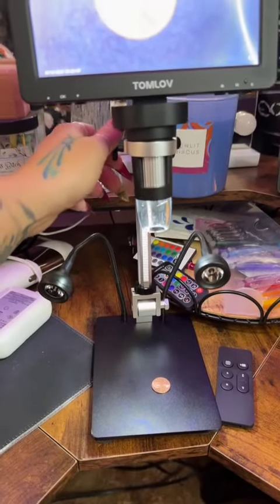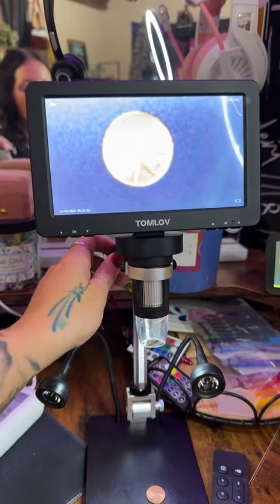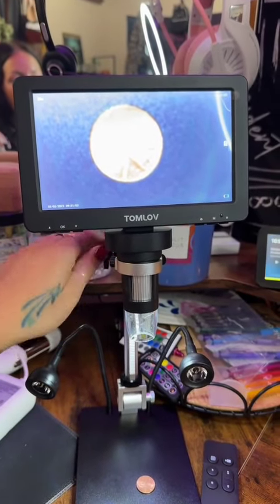If you've ever tried to look for a double die penny with your naked eye and just couldn't focus, I feel you. So I got this digital microscope that helps me do all of that, so I just don't have to.